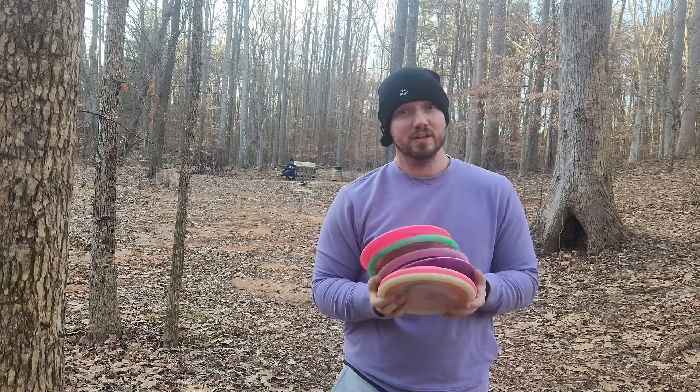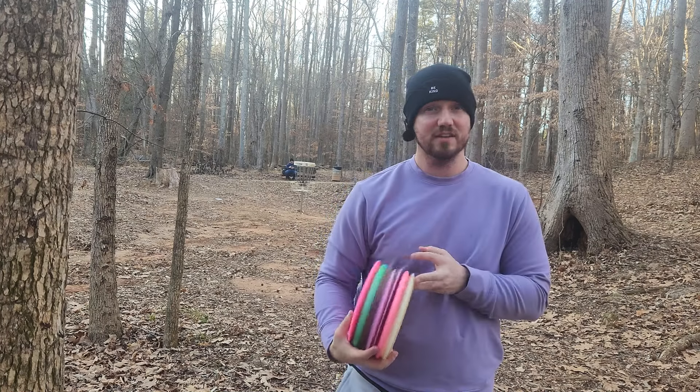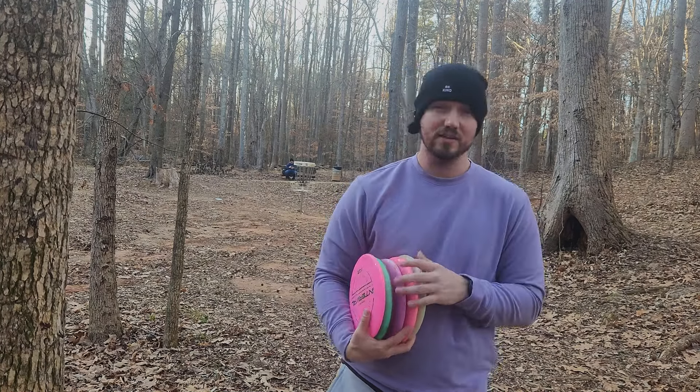If you want to check any of these out, the link is in the description below over at Disc Golf Deals USA — you can save money with my discount code. I'll see you guys in the next video, take care.